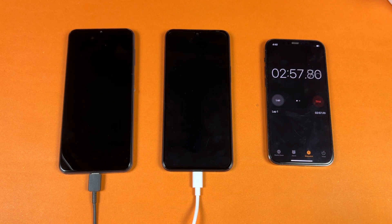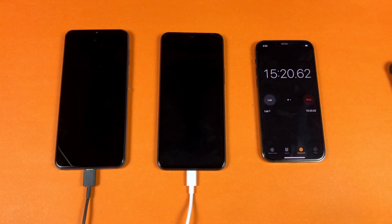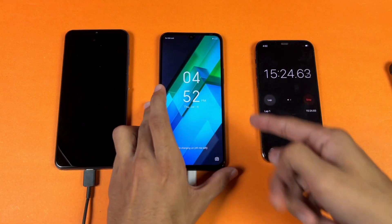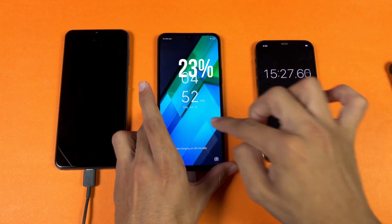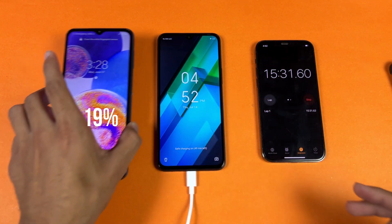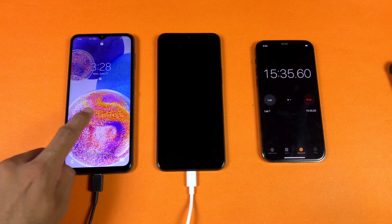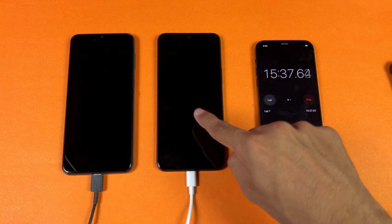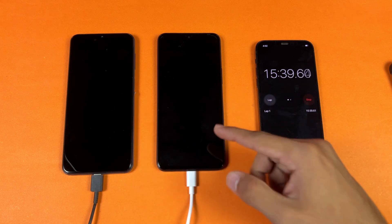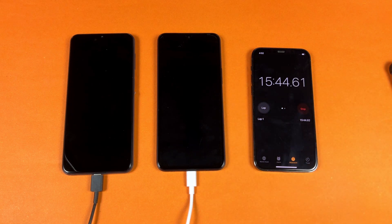I'll be back after 15 minutes to see how much both phones have charged. Okay guys, I'm back after 15 minutes of battery charging. On the Infinix Note 12 we have 23% battery, while on the Samsung we have 19%. So the Infinix charged 23% in 15 minutes while the Samsung charged 19%.